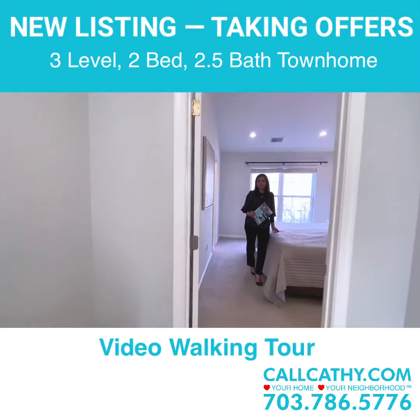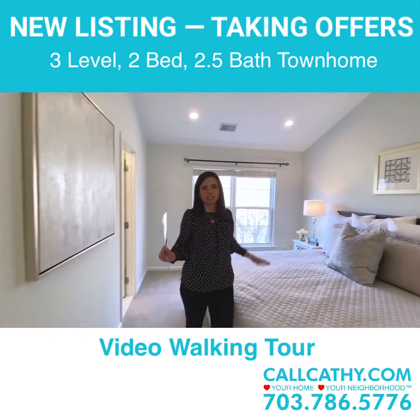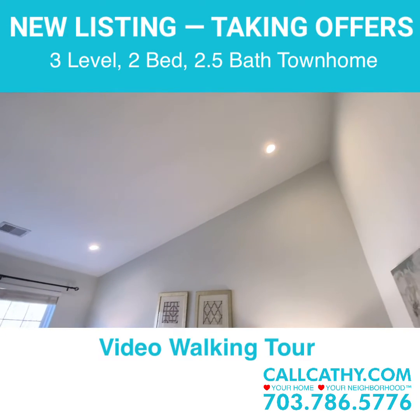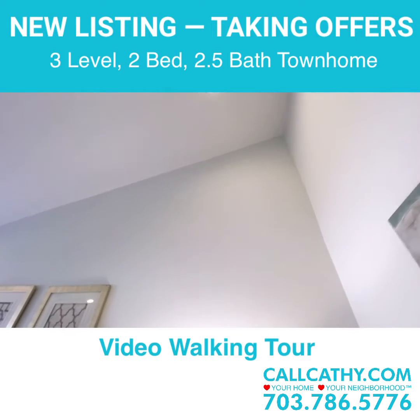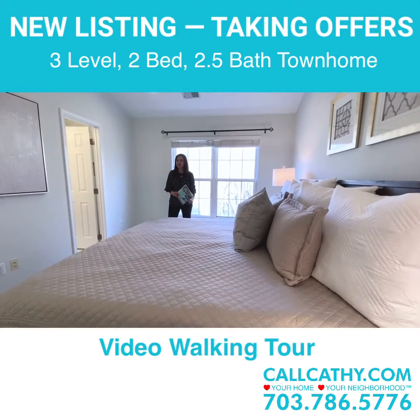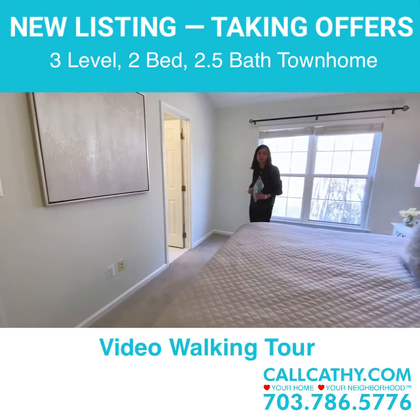Both of the bedrooms have vaulted ceilings, so it really gives a nice large spacious airy feeling. I love the oversized recessed lights as well, which allow nice lighting in the evening hours. The master bedroom features a large king bed — you can see that a king fits really nicely. There's also a large walk-in closet and the bathrooms have also been recently updated.